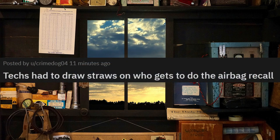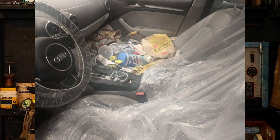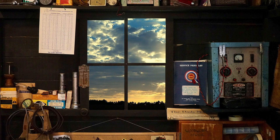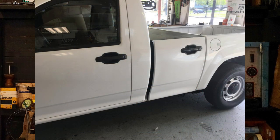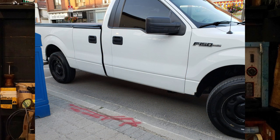Tex had to draw straws on who gets to do the airbag recall. Well, this is pretty disgusting — at least they left some Lysol wipes, I guess. Chevy Colorado: this bit is cool as hell, it looks a little weird but I think it would come in handy. My wife and I manage properties and this would work perfect for us. Would you guys buy one of these?